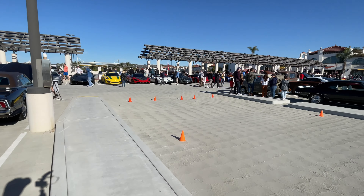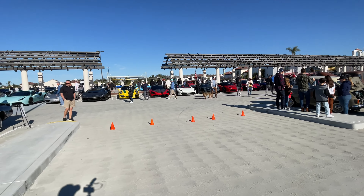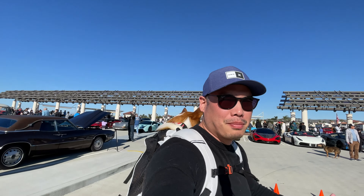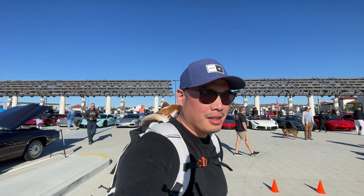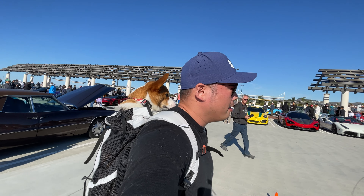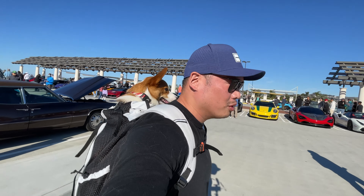We have arrived at the supercar section. This is my favorite section to check out, obviously, because our channel is Supercar Corgi. So this is my favorite spot to come out and see what cars are out today. Let's go check it out.